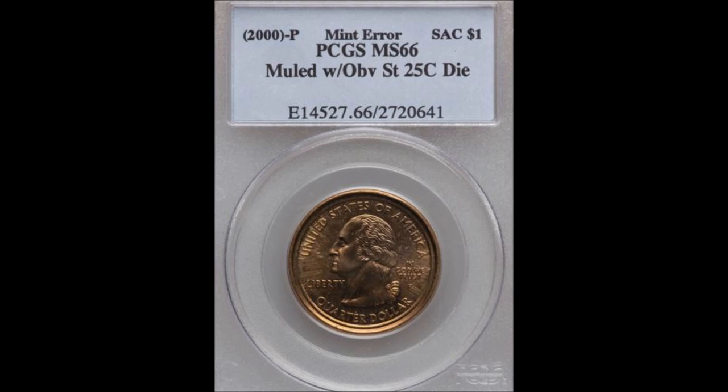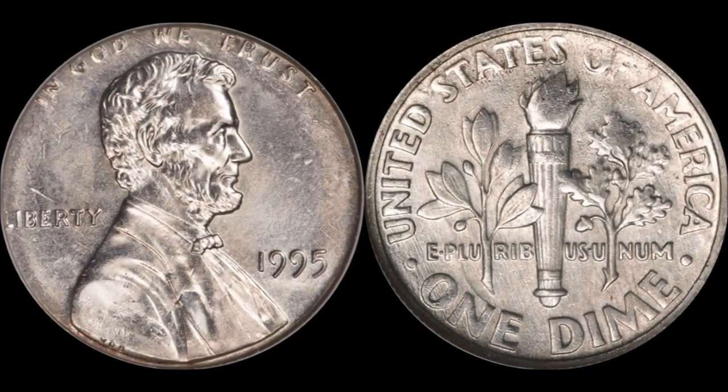A mule is simply a coin struck with two separate dies — traditionally two dies of different denominations, like a quarter and a dollar. This next coin is actually one of the earliest documented mule pieces: a 1995 Roosevelt dime muled with a Lincoln cent obverse. This is one of the lesser-known mules because the Sac dollar mule overshadows everything else, but believe it or not, these other one-off unique pieces are worth quite a bit more.